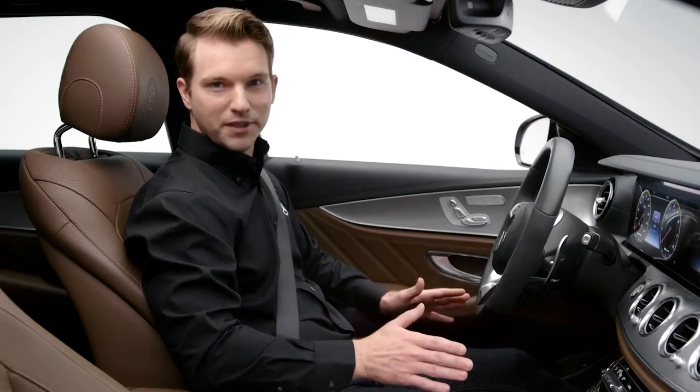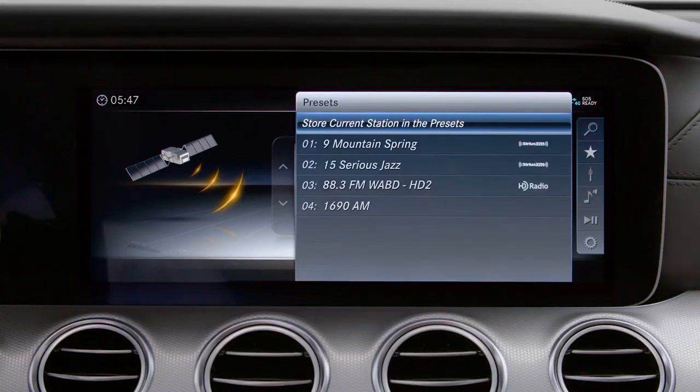Now let's look at a commonly used feature: saving a radio station as a preset. Stations from all the sources are saved in the same preset list, making it easy to find your favorite music.